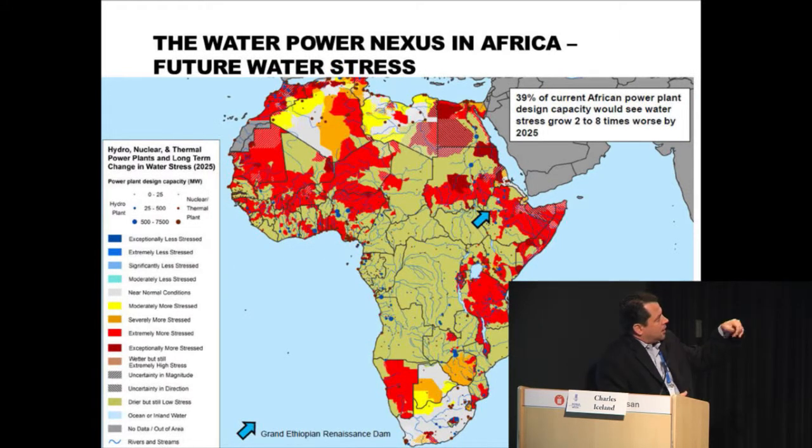This shows the same map with the hydropower plants, but looking into the future — how much more stressed will Africa become water-wise given projected changes in climate and their impacts on water resources, growing population, and economic growth. A sizable portion of the uplands of the Nile River Basin are going to see water stress rates grow significantly. That red area indicates water stress will grow about three to eight times worse between 2000 and 2025. We therefore expect almost 40% of power plant design capacity in Africa as a whole will see water stress grow two to eight times worse between 2000 and 2025.